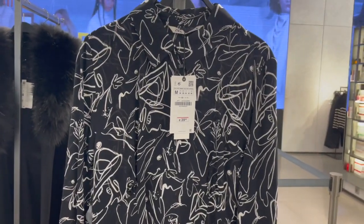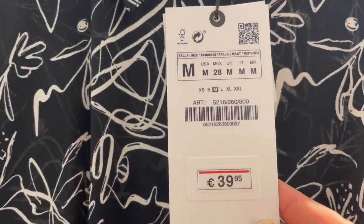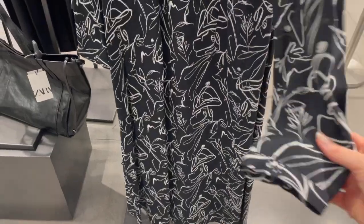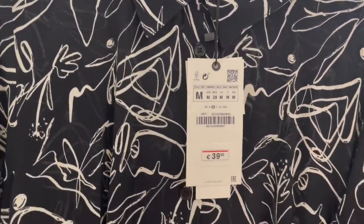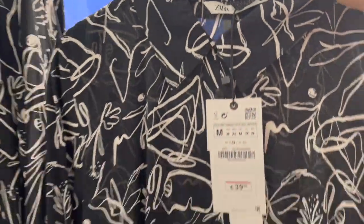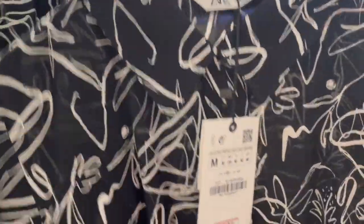Here's a blouse-style dress for 39.95 — a long one with long sleeves. This would be ideal for the transition from winter to spring. You can wear sneakers with it and then a nice leather jacket or blazer.